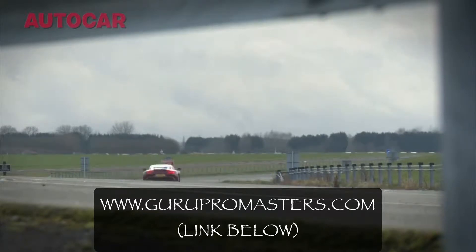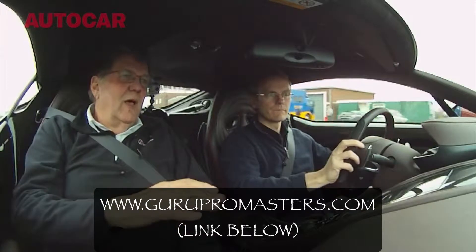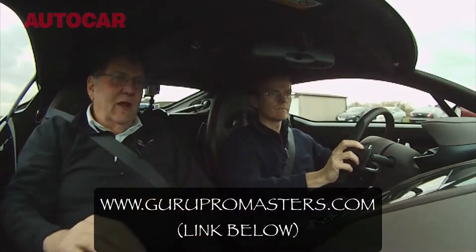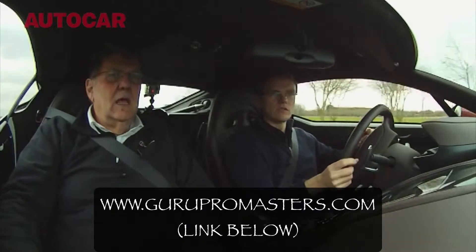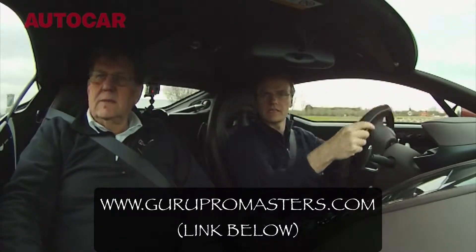Chris, the key question for me about this car is: what were the terms of reference when you set out to build it? Clearly you had a range of Astons that we all understand, but this is something special. How was it defined in the first place? Well, the idea was that we would do a car that would be considered as the ultimate expression of an Aston Martin today.